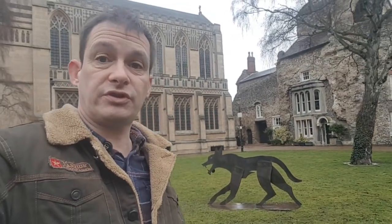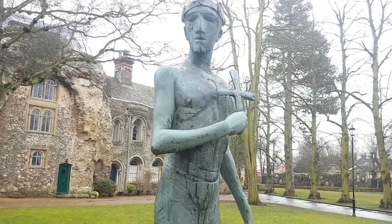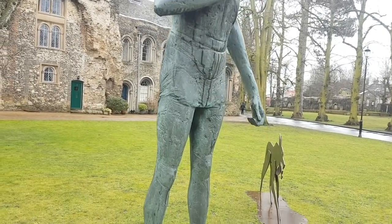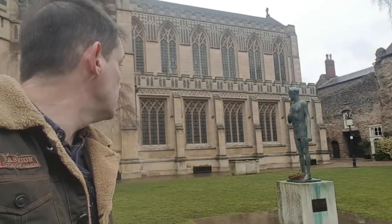Now behind me here you've actually got a wolf and St. Edmund himself. Because if you watched the Abbey video, there's a story about the wolf and St. Edmund. This is St. Edmund's church where he was laid to be buried. They have these wolves all around Bury — it's like a wolf trail for the kids, probably 50 or so to find. So we're going to go inside the cathedral now.